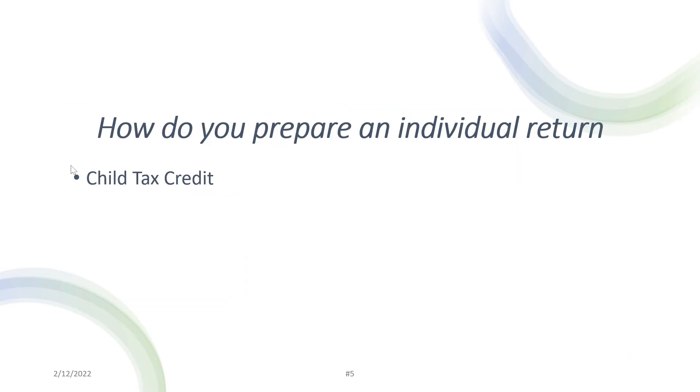So how do you prepare an individual tax return? There are a lot of items we need to pay attention to. Next, we're going to talk about the child tax credit. Make sure you consult with your own tax advisor or tax preparer, as everybody's situation is different and they can give you more specific advice. Thank you.